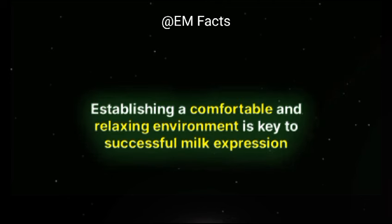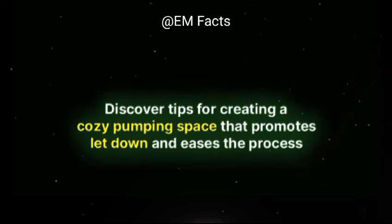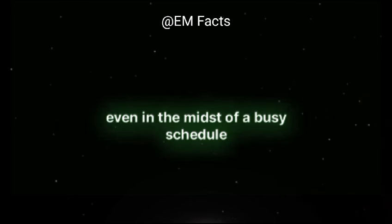Establishing a comfortable and relaxing environment is key to successful milk expression. Discover tips for creating a cozy pumping space that promotes letdown and eases the process, even in the midst of a busy schedule.